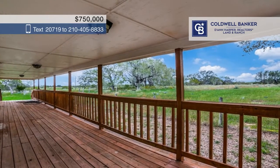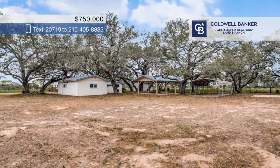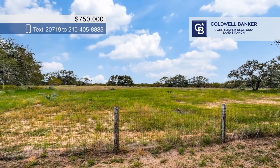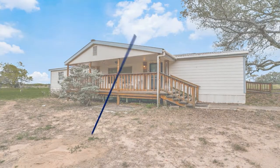The property is conveniently located close to Devine, Texas, the Devine Municipal Airport, and more. The possibilities of this property are endless. Don't miss out — see it all today with the Phillips Group.